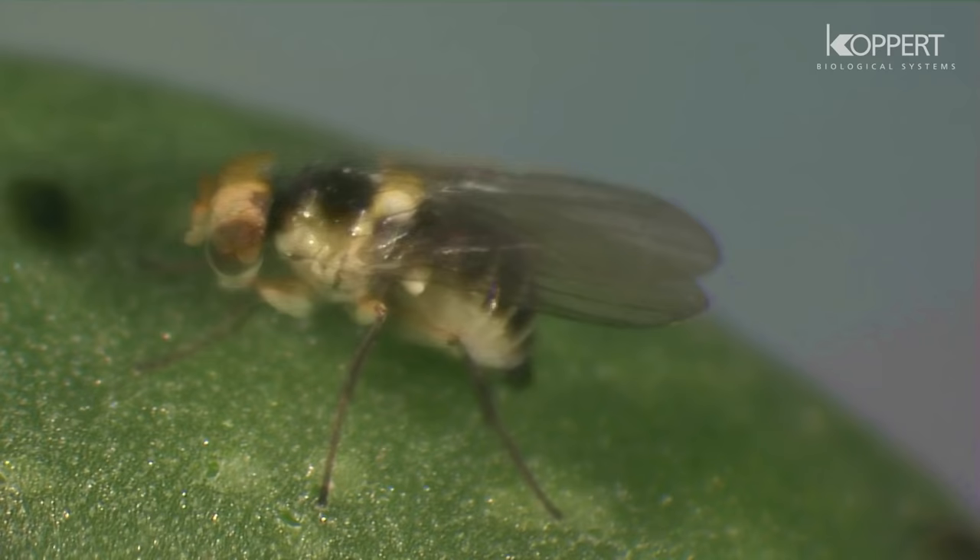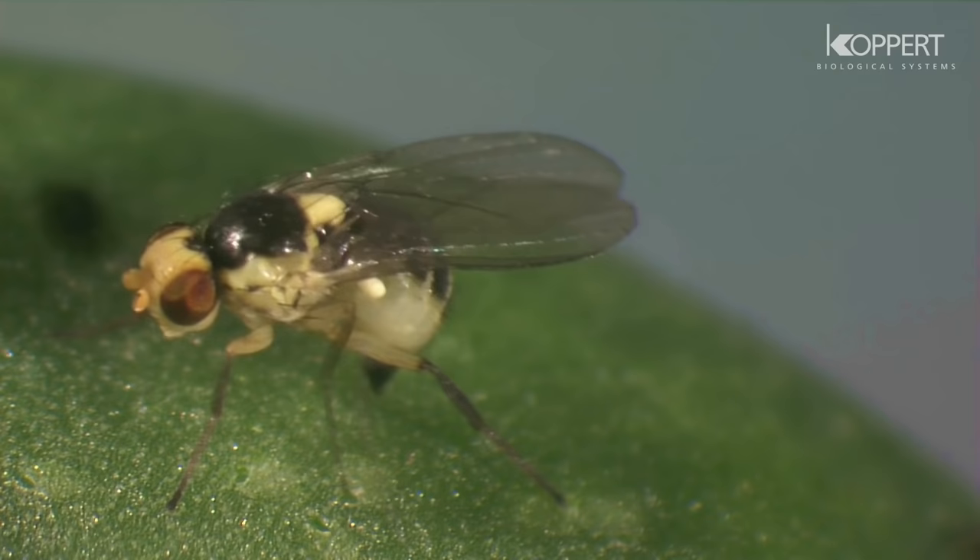Adult leaf miners are yellow and black colored flies, at most only several millimeters long.